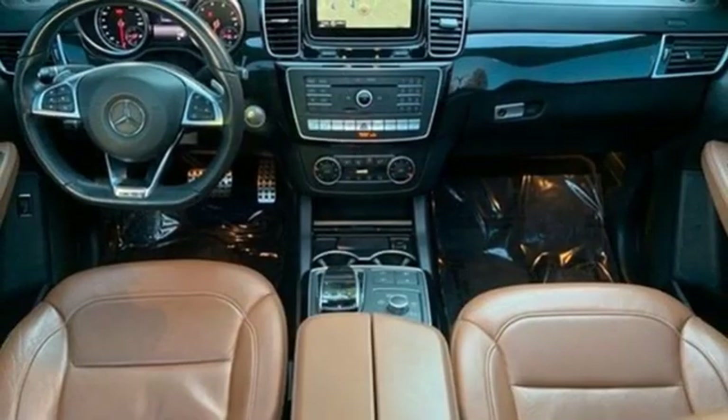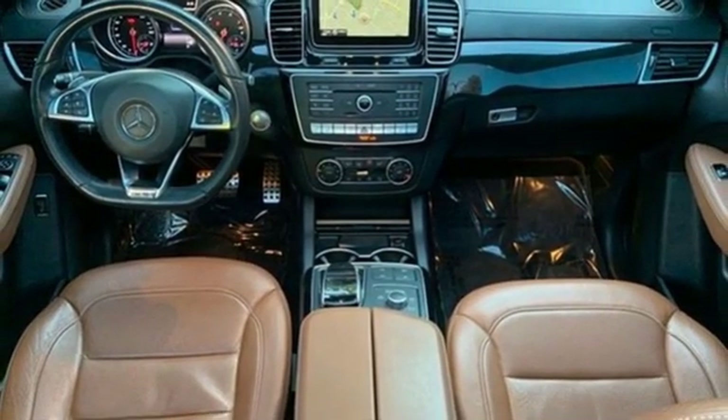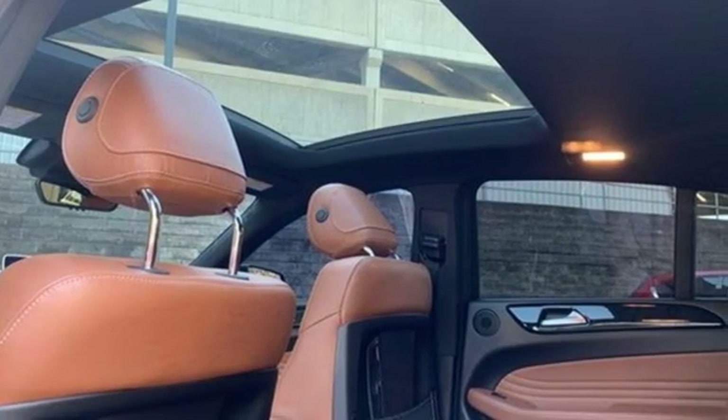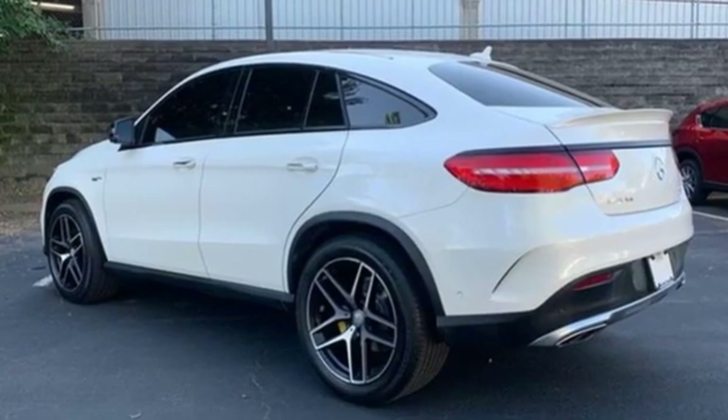Bluetooth Wireless Audio Streaming, Memory Exterior Door Mirror Settings, Power Tilting Steering Column, Auto Tilt Away Steering Column, and Twin Turbo V6 Engine.